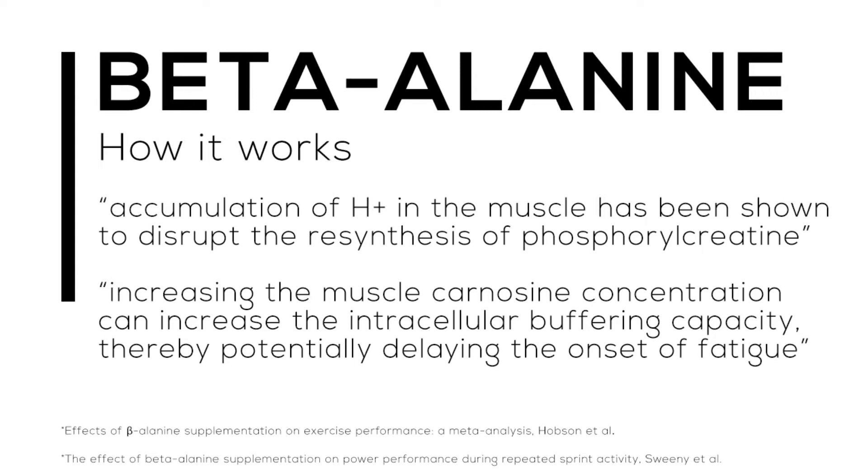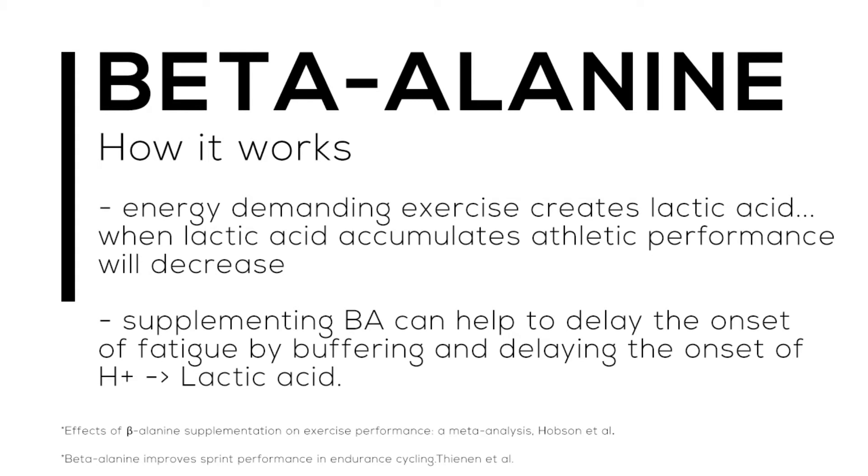Just a quick heads up: all of these quotes are taken from scholarly articles, most of them from the meta-analysis — the Effects of Beta-Alanine Supplementation on Exercise Performance by Hobson et al. You can go online and find these articles for yourself to verify the information is reliable. The energy-demanding exercise creates lactic acid, and when lactic acid accumulates, athletic performance will decrease.